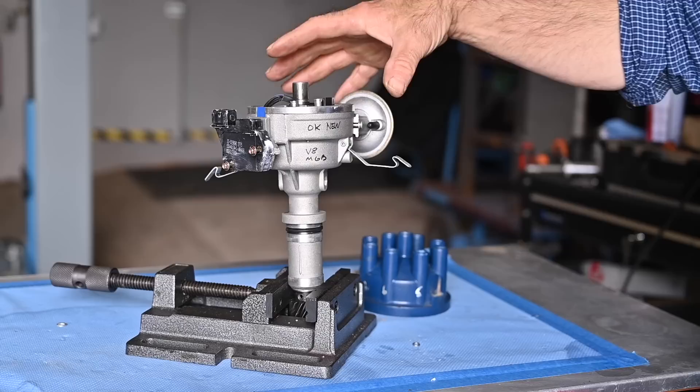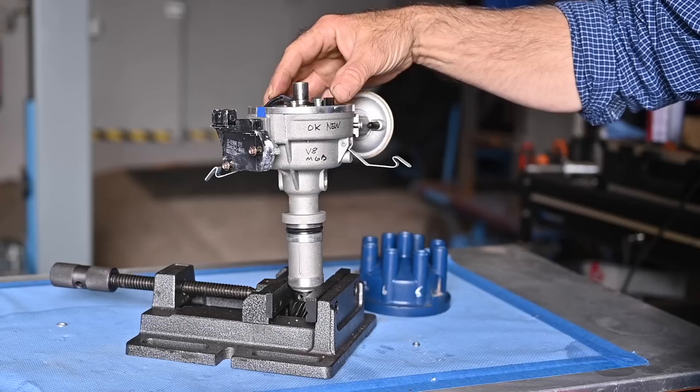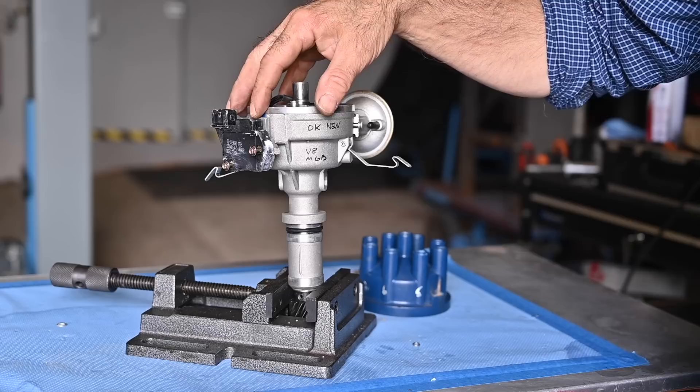Now we're back to the distributor itself. If you have a breaker point-based distributor, check the condenser on the side — it may be shorted. But this is an electronic version with an electronic pickup. Inside you have a moving part and a coil that picks up the signal, and on the side we have an amplifier — we'll get into more detail in a few minutes.